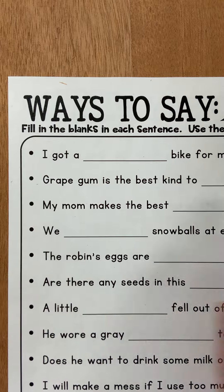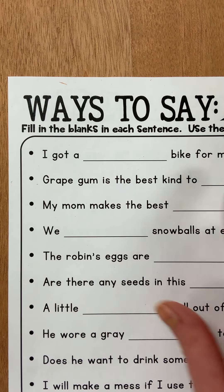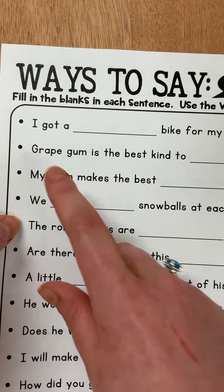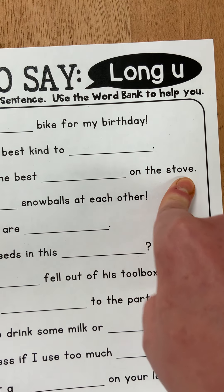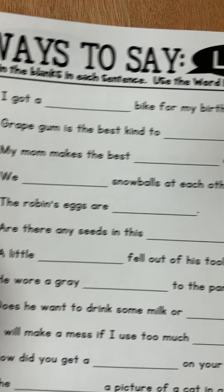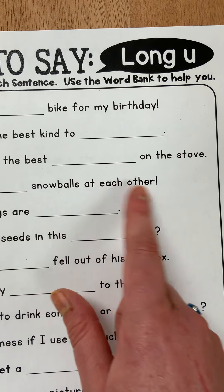The second question says: grape gum is the best kind to blank. Question three: my mom makes the best blank on the stove. And that was one of your spelling words. We blank snowballs at each other.